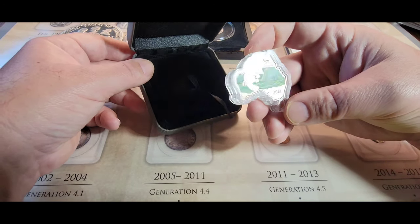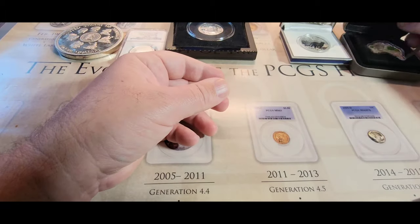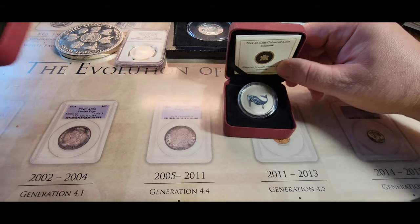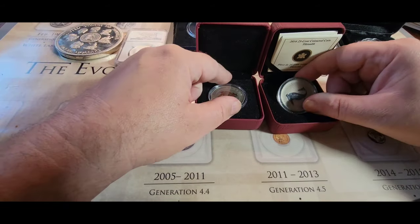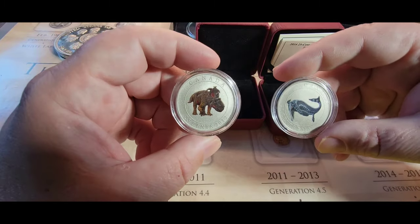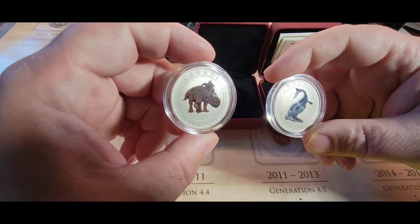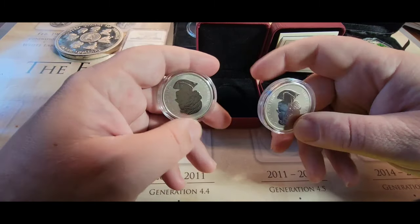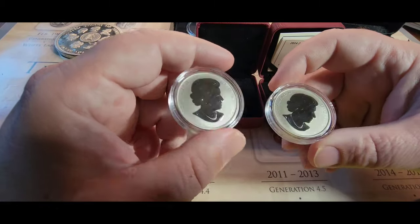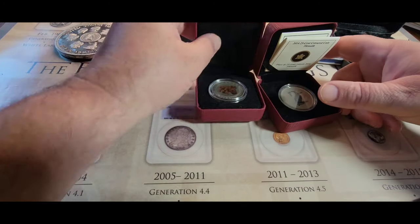After that we kept stretching — picked up these Canadian glow-in-the-dark 25-cent prehistoric beast coins. These aren't actually silver, but apparently if you bring them into the dark they will glow. Queen Elizabeth II is on the back.